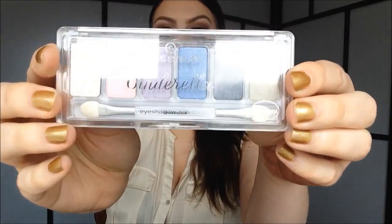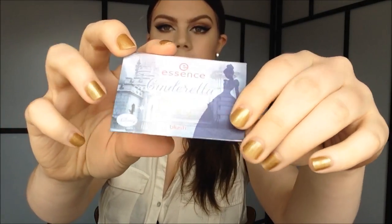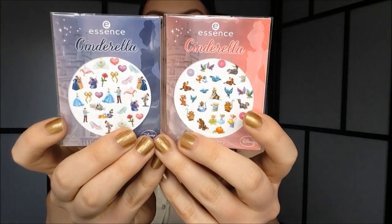I got the whole entire Essence Cinderella collection — I tracked it all down on eBay and managed to get every single thing, which I'm so happy about. From the Essence Cinderella collection I got the eyeshadow palette, the two lip glosses, the highlighting powder, the blush, the two nail stickers, all four nail polishes, and the glitter top coat. I just thought it was so cute and I couldn't pass it up because you guys know how much I love Essence. I'm going to do a Cinderella makeup look with all of this very soon, so keep an eye out for that.